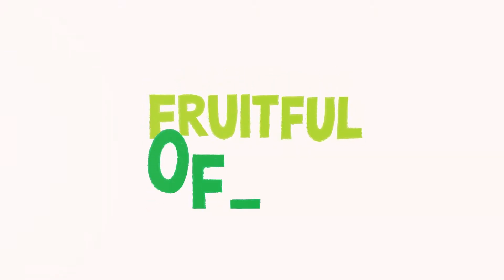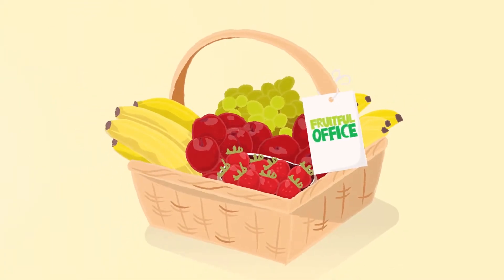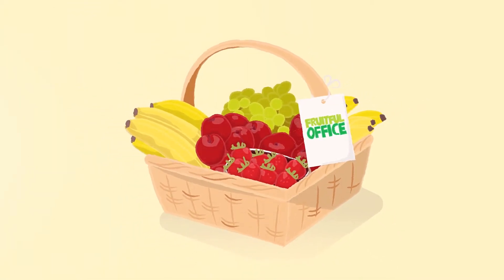Hello, Fruitful Office is the number one office fruit company in the Benelux. Every day we deliver delicious and perfectly ripe fruit baskets to thousands of happy offices. Here's how it works.